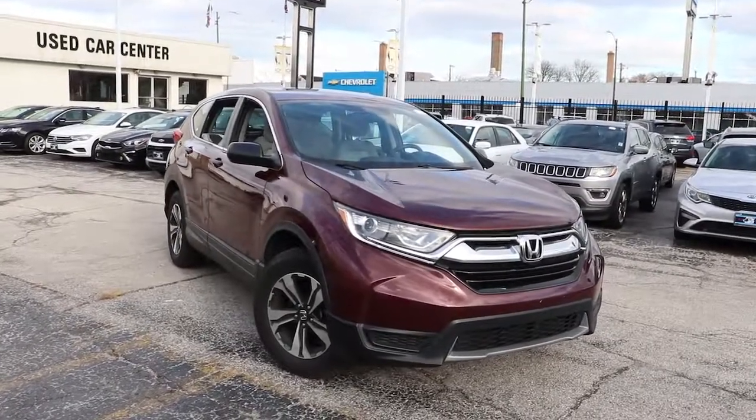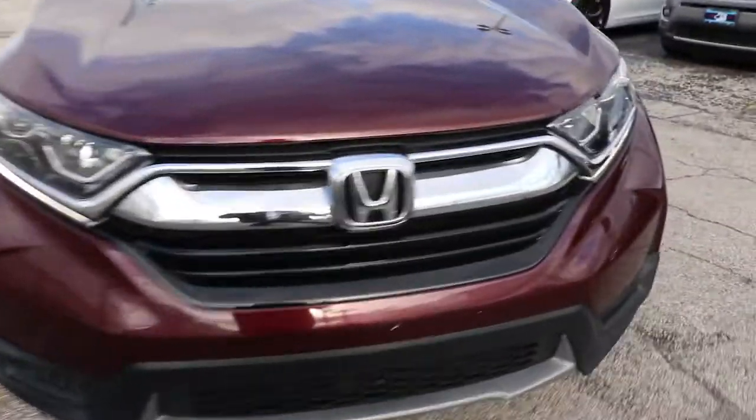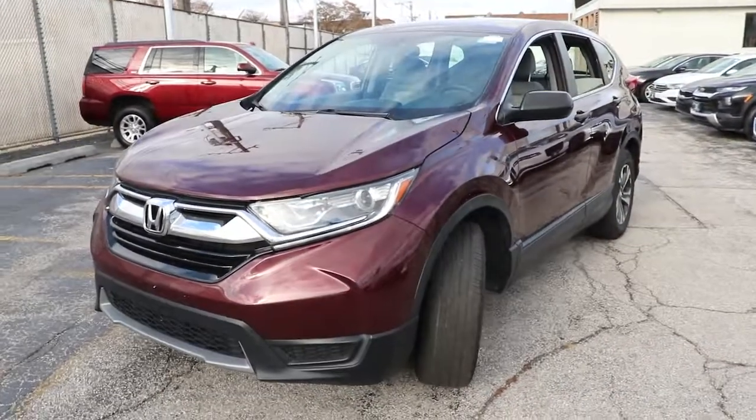Get into a car with value. 2019 Honda CR-V. With less than 45,000 miles on the odometer, this vehicle stands out from the rest.